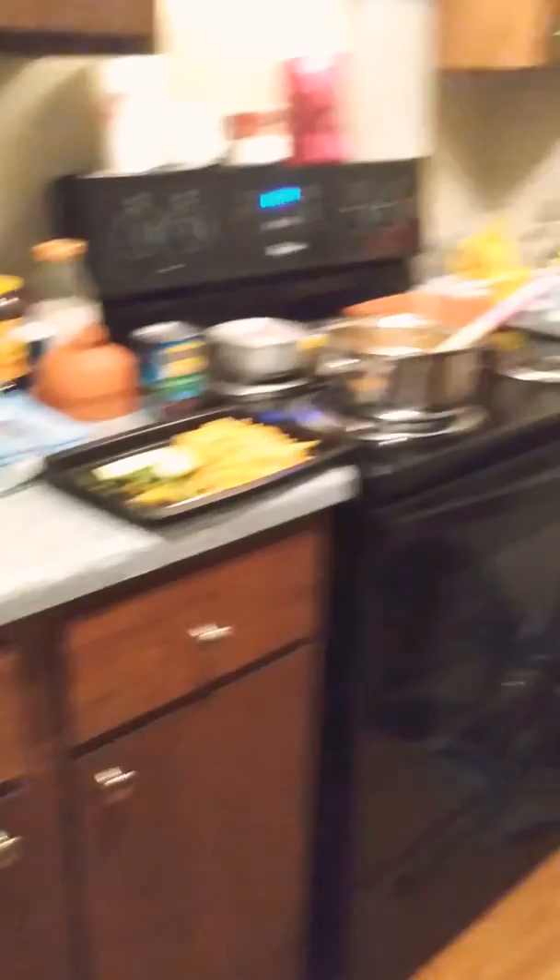Let's check out the kitchen because I kind of just completely skipped over that. It's pretty basic and kind of small. I really like a small kitchen — a lot less cleaning. I just made dinner.